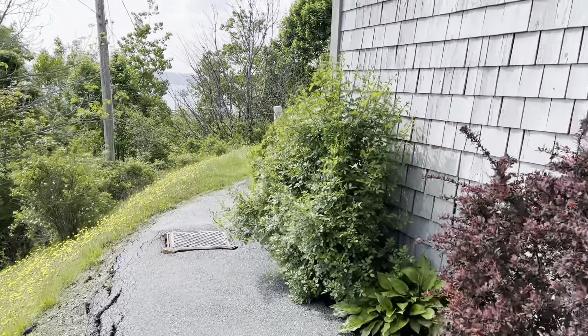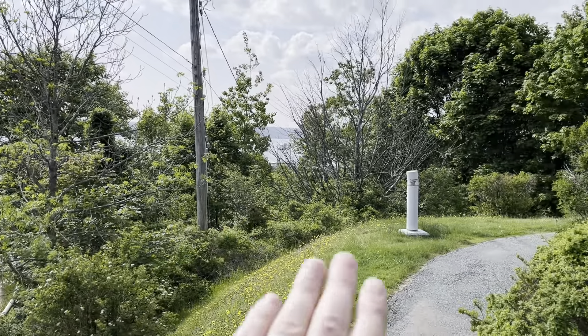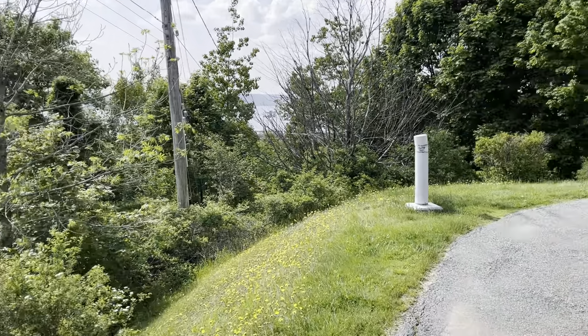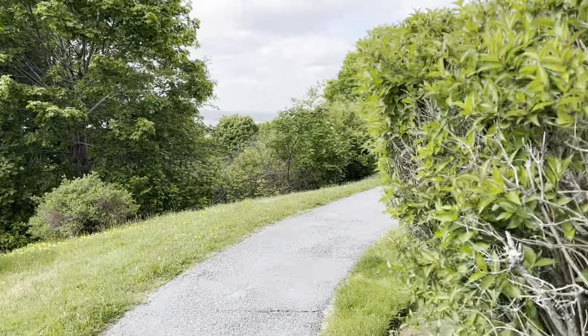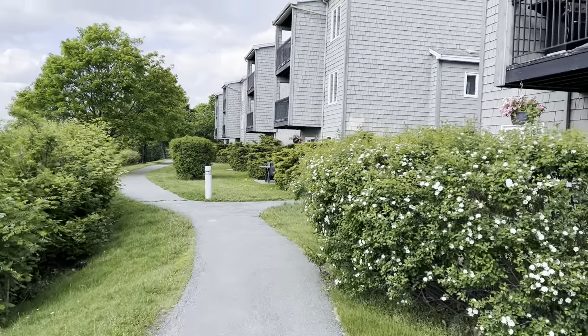Now you can see that we're on the paved path. This is the ocean — it opens right up. You have a view of Bedford Basin in Halifax Harbour, and once it opens up it turns into Bedford Basin. We also have views of the McKay Bridge as we start to turn the corner here.